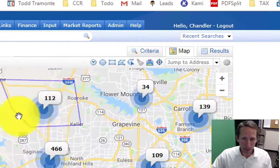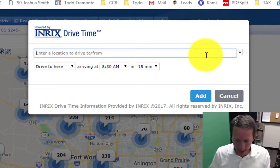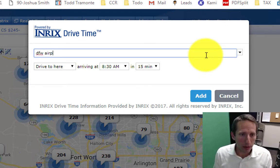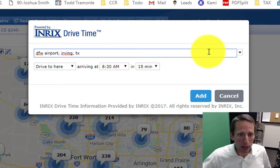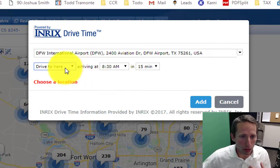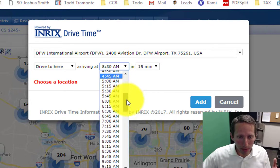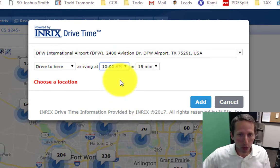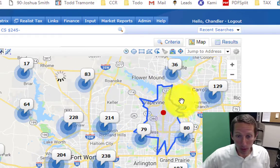Let's look at how we can set this criteria. First thing, we'll search using the map function and this is a really neat tool. Let's say you work at DFW Airport — I'm going to call this Irving, Texas. DFW is huge, there's actually a north exit and a south exit. Let's say you've got some odd hours and maybe you start work at 10 a.m. So let's do a 15 minute commute time to Dallas-Fort Worth Airport at 10 a.m.